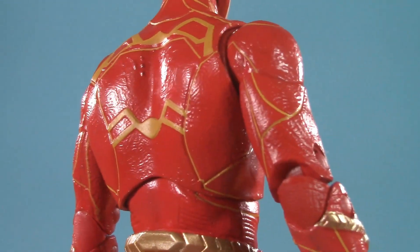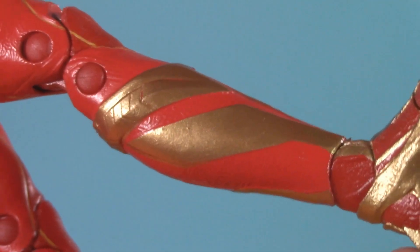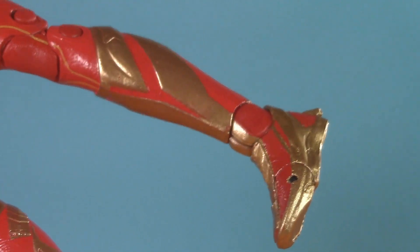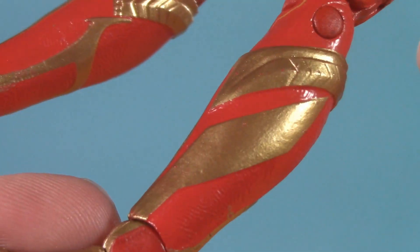The figure has gold piping throughout, and it's all very clean. Speaking of gold, I'm really digging the boots. Depending on which Barry Allen era that you're reading, his boots are either gold or red. With these being half and half, it feels like a nice compromise, and the swoopiness of the line work really evokes movement.